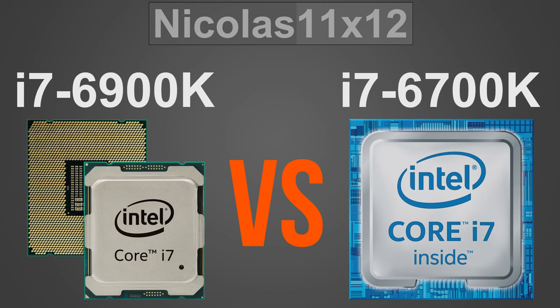Thanks a lot to Aurelius at the importer first of all for allowing me to run some quick tests with his new CPU. Right now he's only managed to get his hands on that 6900K, but he'll try to get the rest of the lineup as well for my testing purposes.